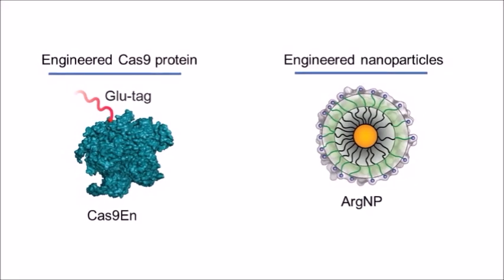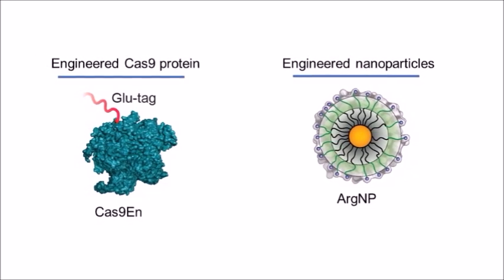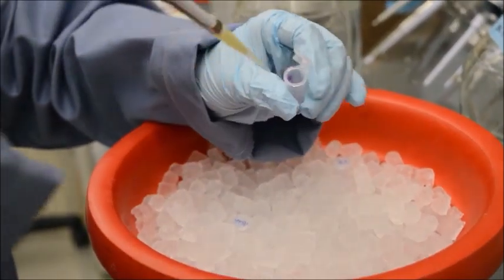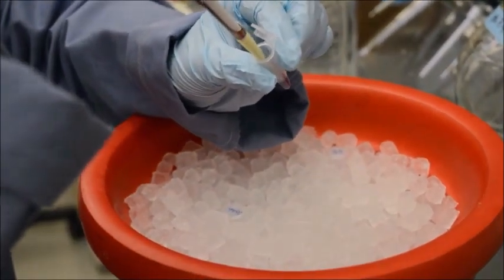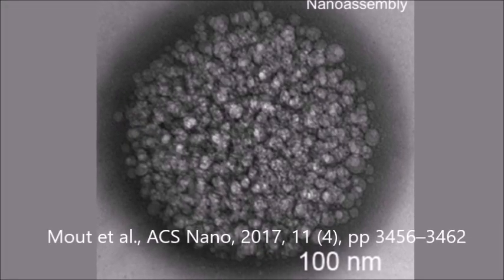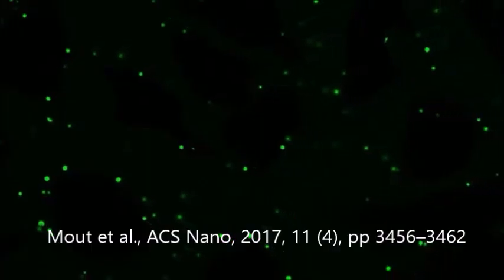In our technology, we first engineered the Cas9 protein by inserting a long glutamic acid tail into one end of the protein. We also engineered the carrier nanoparticles, and when we mix this engineered Cas9 protein, guide RNA, and the nanoparticle together, we made large nano-assemblies. These nano-assemblies can fuse to the cell membrane and directly release the Cas9 protein and guide RNA into the cell cytosol, which eventually gets delivered into the cell nucleus.